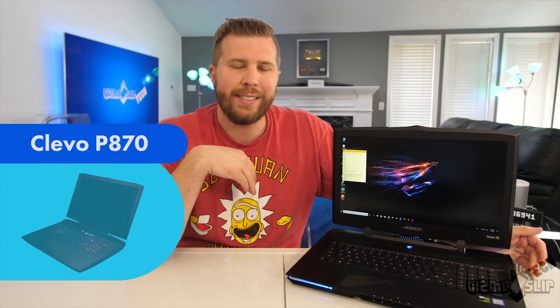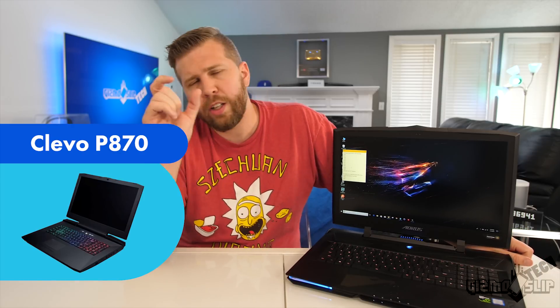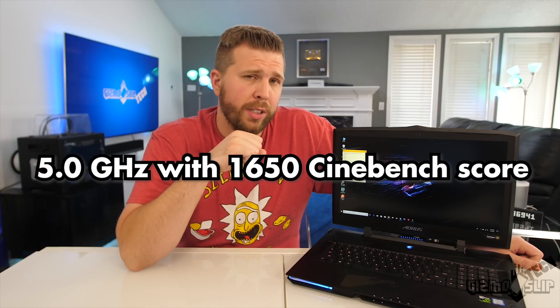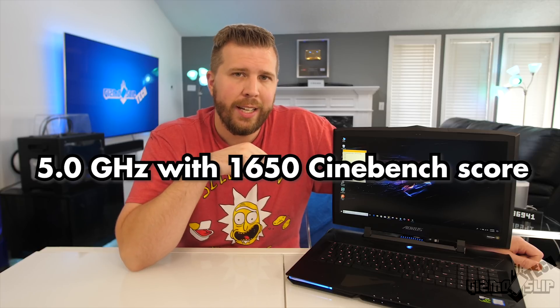I'm personally extremely impressed. That said, if you're looking for the ultimate in CPU performance, this isn't quite it in laptop form. Something like the Clevo P870 with an i7-8700K that's silicon-lotteried — or the i7-8086K, which is a special edition of the 8700K — is able to maintain a consistent 5.0 GHz in Cinebench, pulling in around a 1650 Cinebench score.